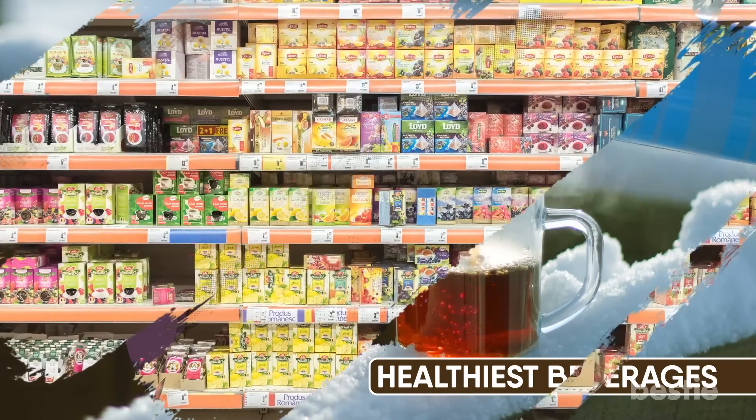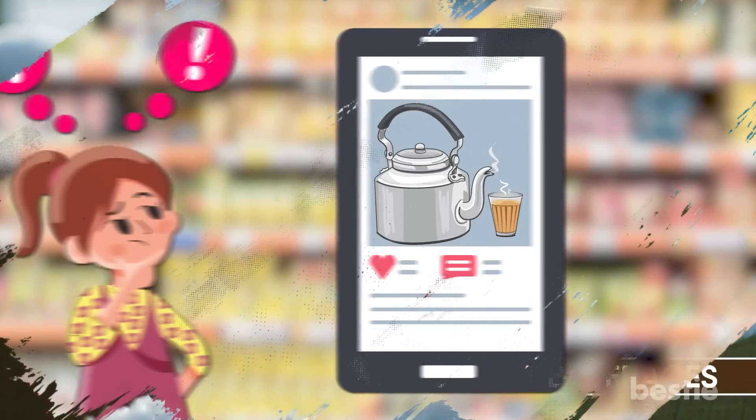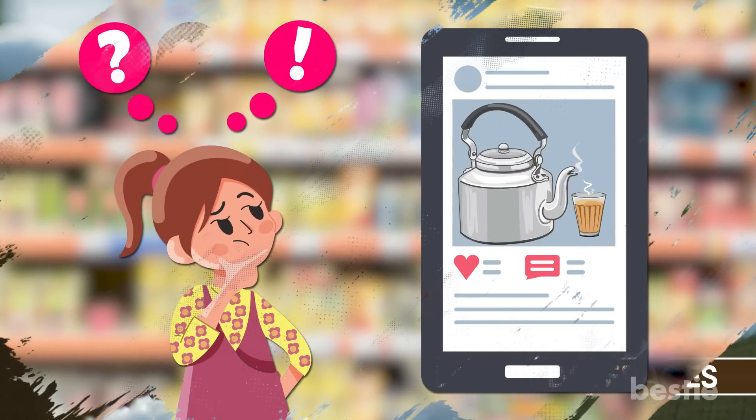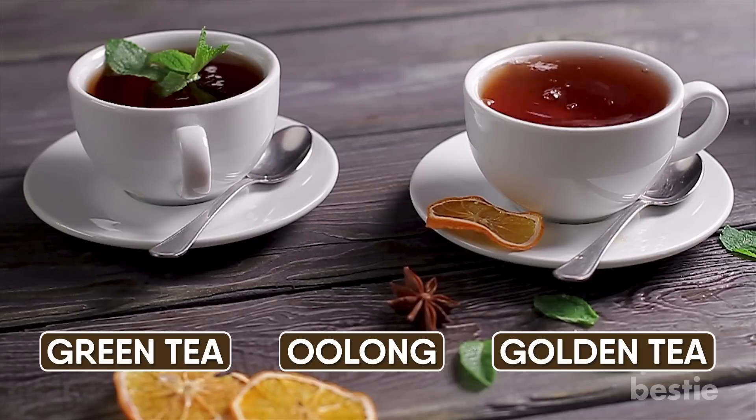With the supermarkets and social media being flooded with every kind of tea you can imagine, it can get confusing to choose the right kind to get sure results. Green tea? Oolong? Golden tea? Watch till the end to learn about all of these and more.